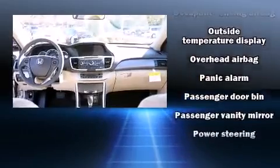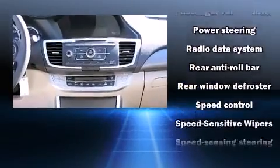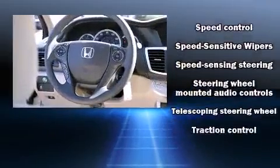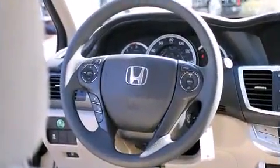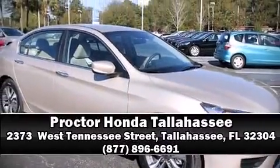Brake assist, a panic alarm, and four-wheel disc brakes with ABS — this car was designed with safety in mind, allowing you to drive with even greater assurance. Stop by our dealership or give us a call for more information.